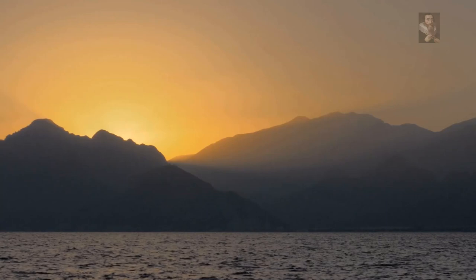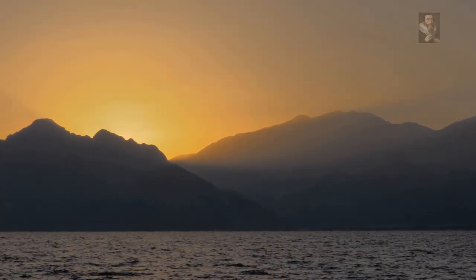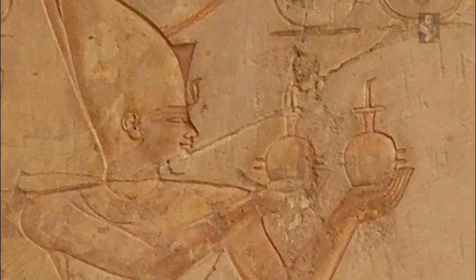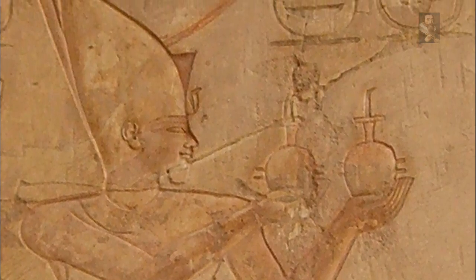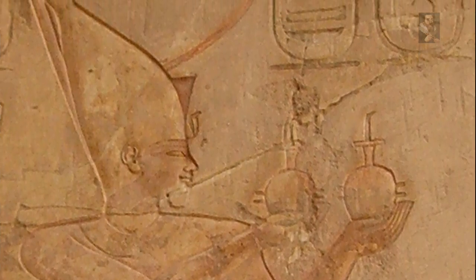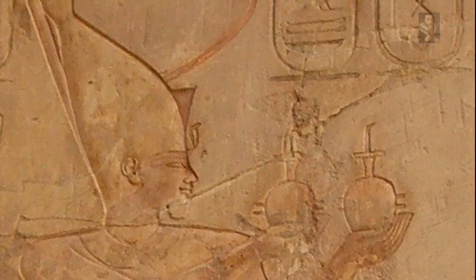Thebes remained under its own governor and appointee of the Cushites, but Psamtik installed a new official as governor of the south and also created the post of administrator of Middle Egypt. In addition, he placed military garrisons along the Nile throughout Upper and Middle Egypt.